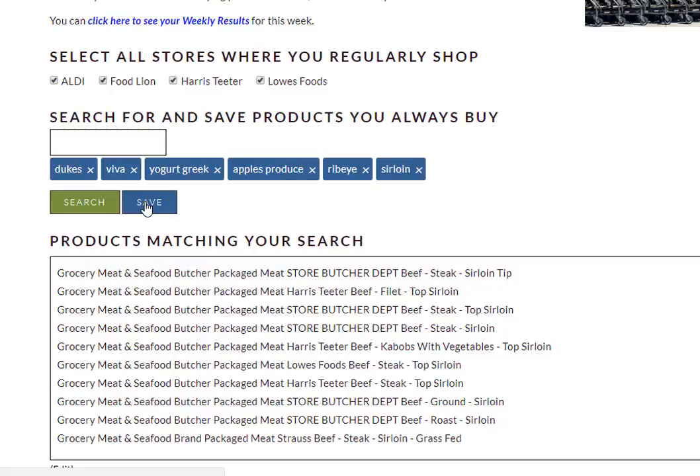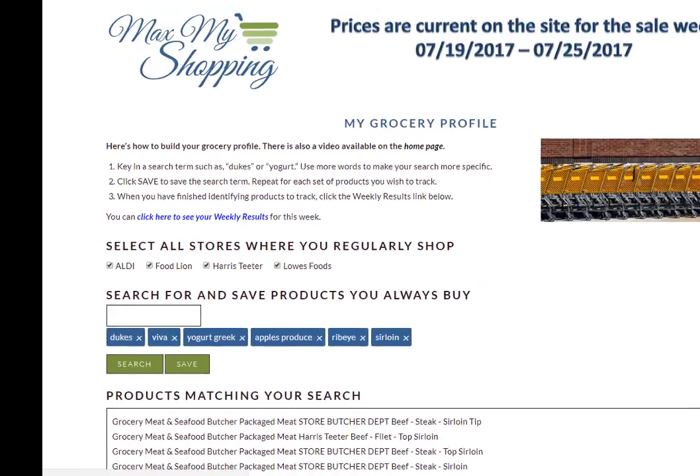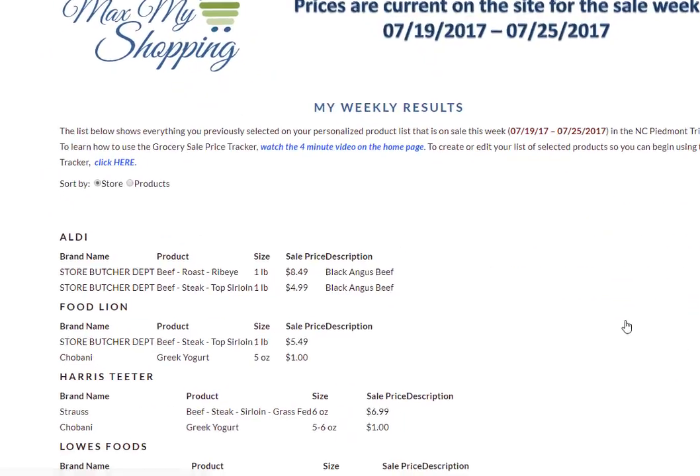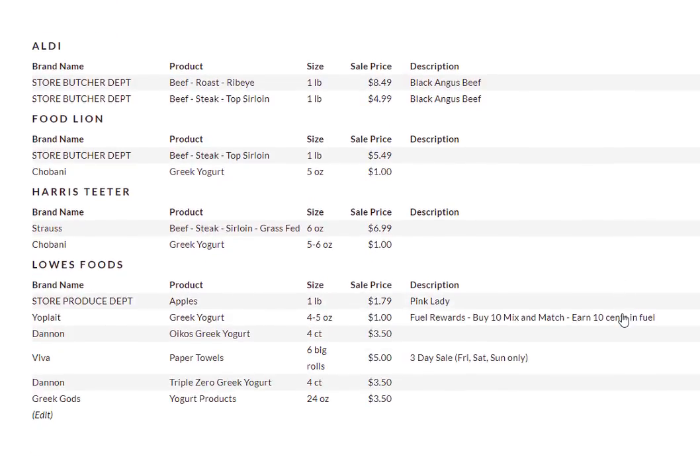Now we're going to go look at what shows up on our weekly results. If you're on this screen and you want to go to weekly results you can click here. If you're on the home screen you can click on My Weekly Results. Either click will get you there, and you can see that it shows us our products that are on sale at Aldi, Food Lion, Harris Teeter, and Lowe's Foods.